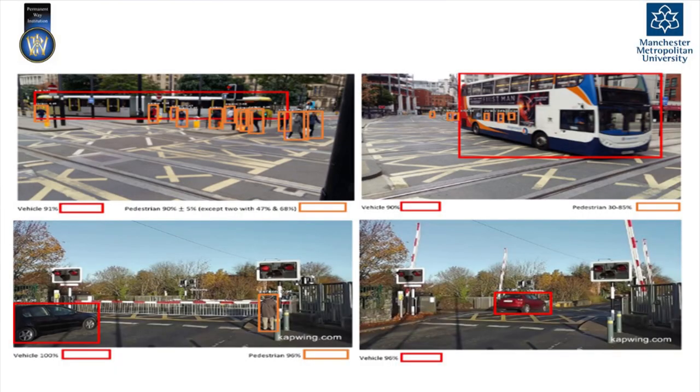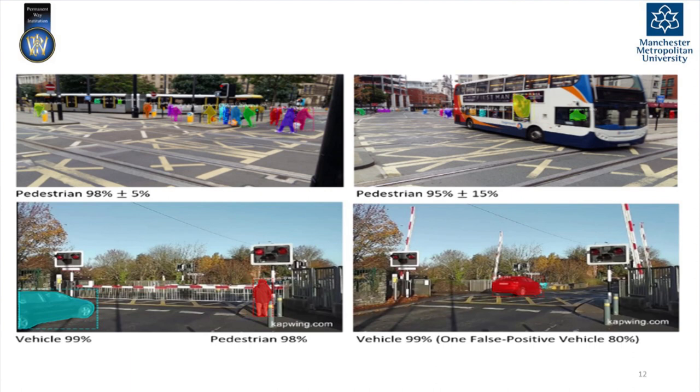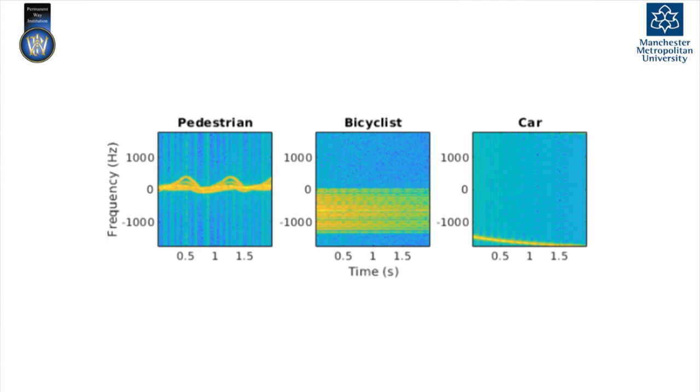So what does this mean in the real world? This is real video from St. Peter's Square in Manchester and also video from YouTube of a level crossing. As you can see, the model not only detects different kinds of objects but also gives their position in terms of bounding boxes. But if we need more precise location rather than a bounding box, we can use image segmentation. That performs the same classification and detection at a pixel level, categorising which object each pixel belongs to.